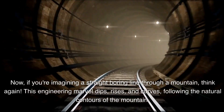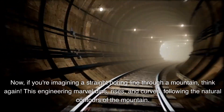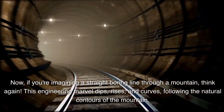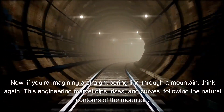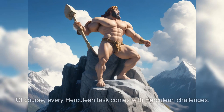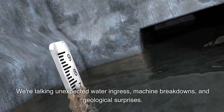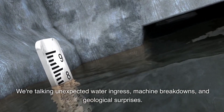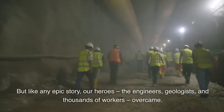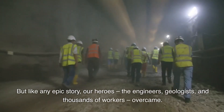Now, if you're imagining a straight boring line through a mountain, think again. This engineering marvel dips, rises, and curves, following the natural contours of the mountain. It's like Mother Nature and human ingenuity did a little dance, and the Gotthard Base Tunnel was born. Of course, every Herculean task comes with Herculean challenges — unexpected water ingress, machine breakdowns, and geological surprises. But like any epic story, our heroes: the engineers, geologists, and thousands of workers, overcame.